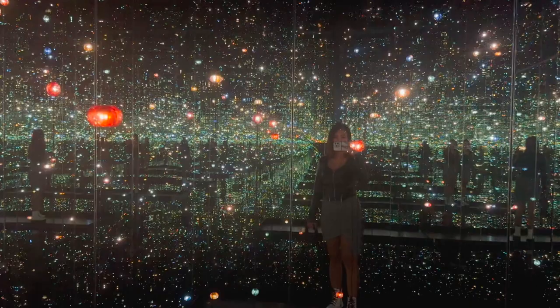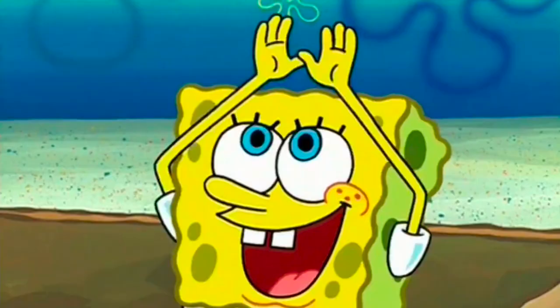Everybody stay calm! What do I think about the infinity room? It's kind of super tiny inside, but it's magical.